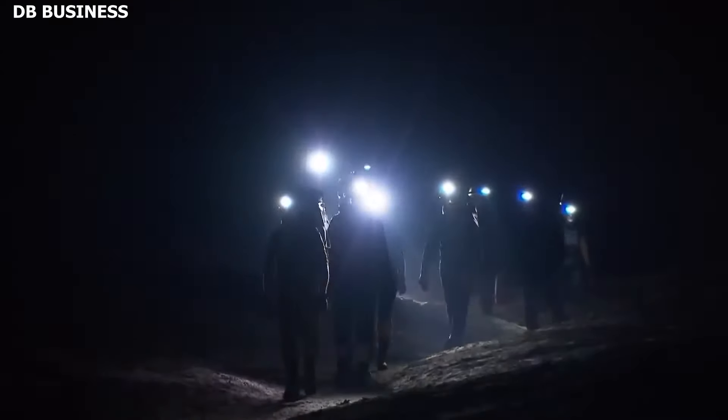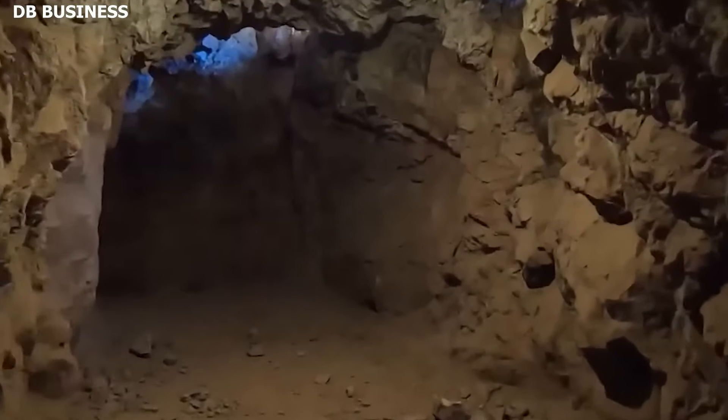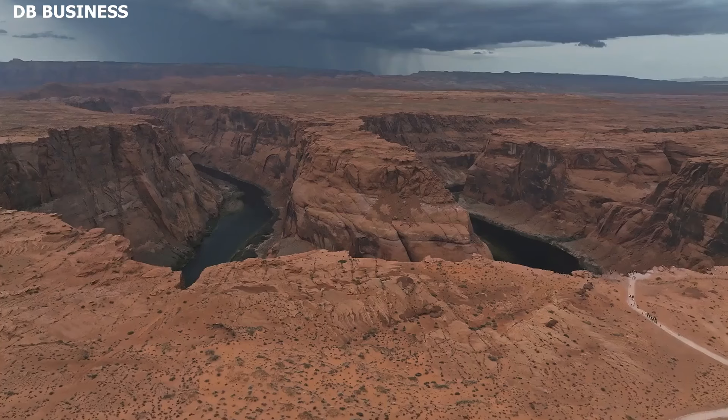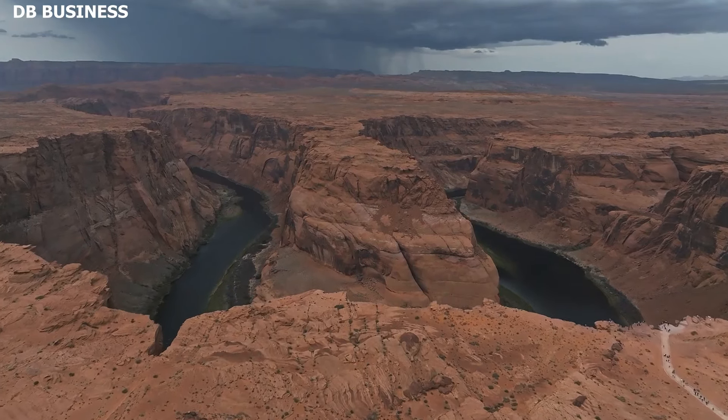In 2017, a group of explorers navigating one of the lesser-traveled paths of the Grand Canyon stumbled upon symbols etched into the rock surfaces. These weren't mere scratches or natural markings — they were intricate designs, each with its own unique pattern. Given the canyon's size and often inaccessible terrain, it's no surprise that such treasures can remain hidden for centuries.